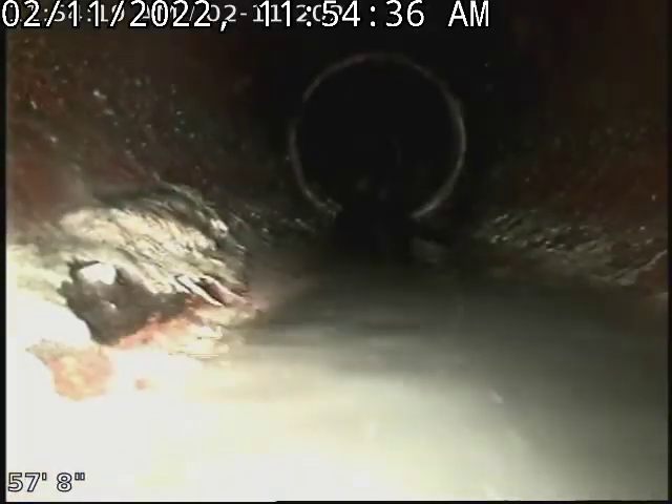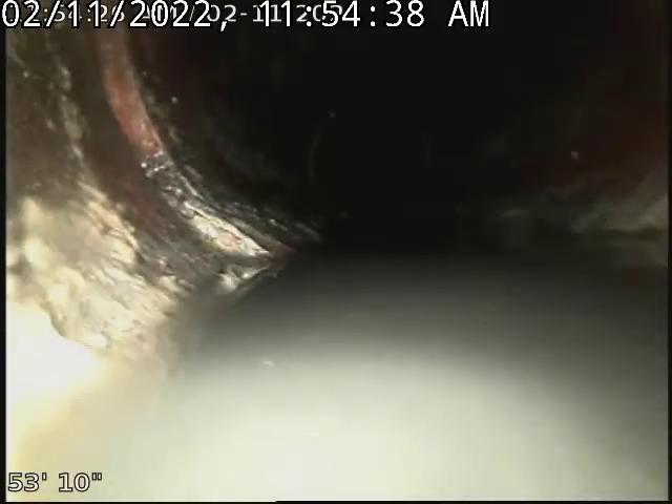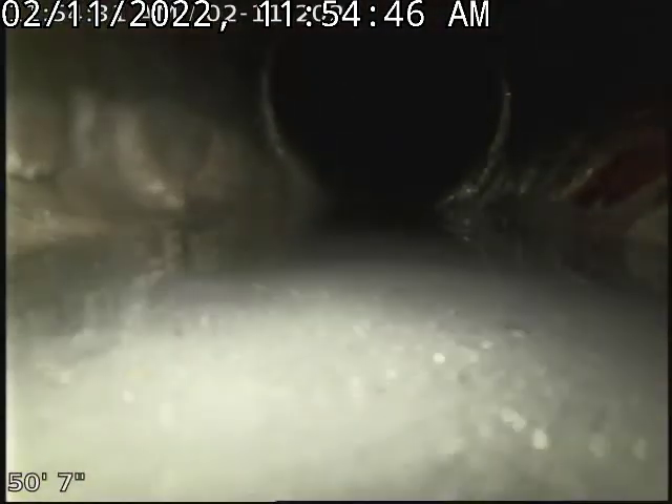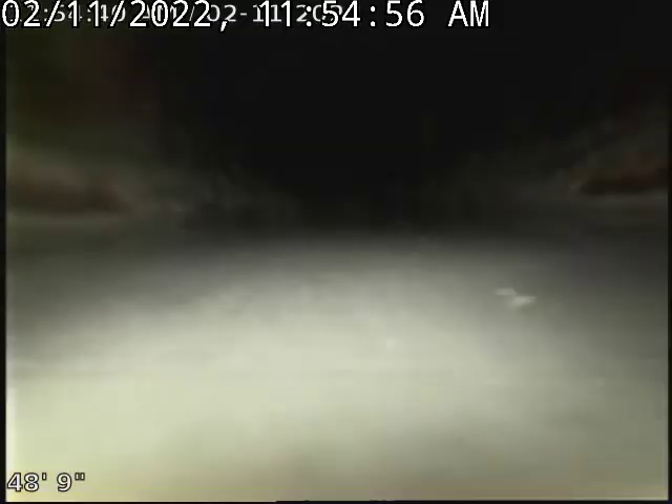Back there it gets bad up towards the house. There's a shift. The water is just sitting there because of an issue with the pitch and the shifts. Water leaks out, or sewage leaches out from the pipe and washes the bedding away.